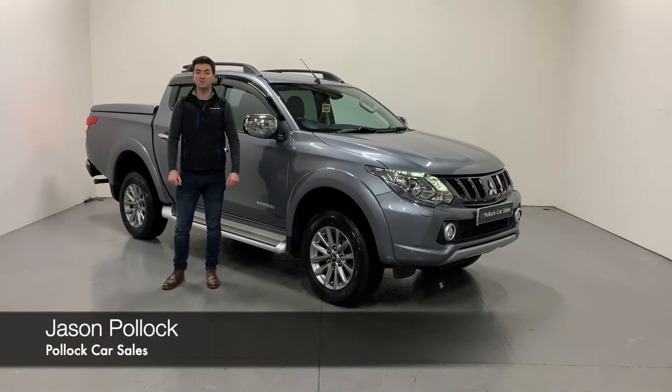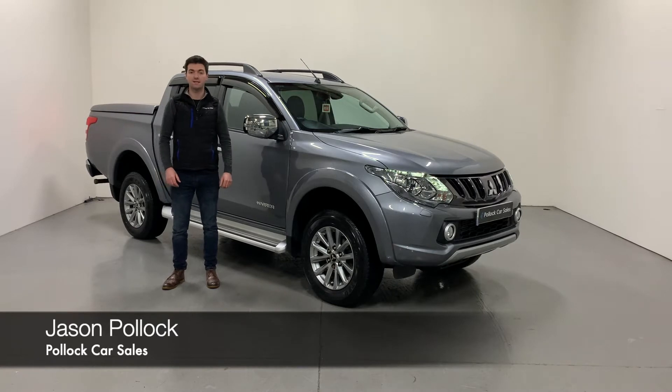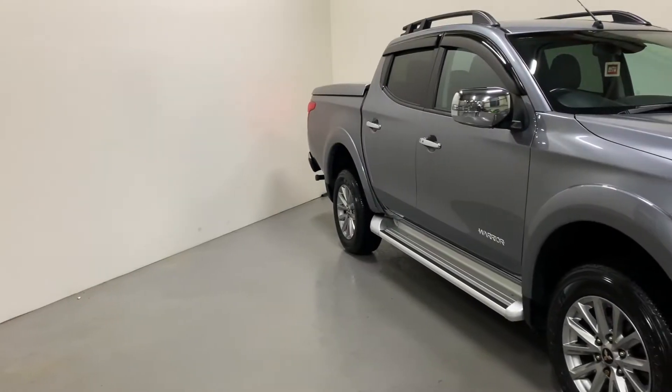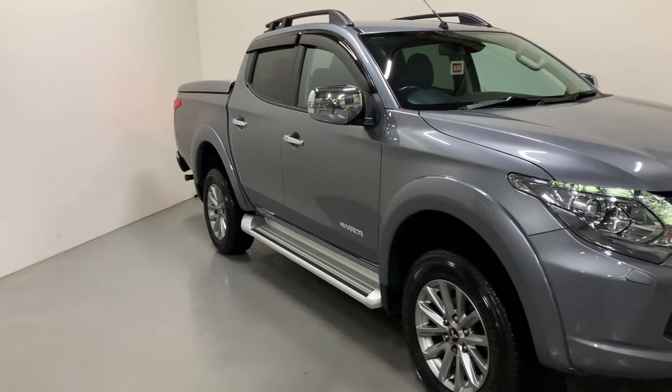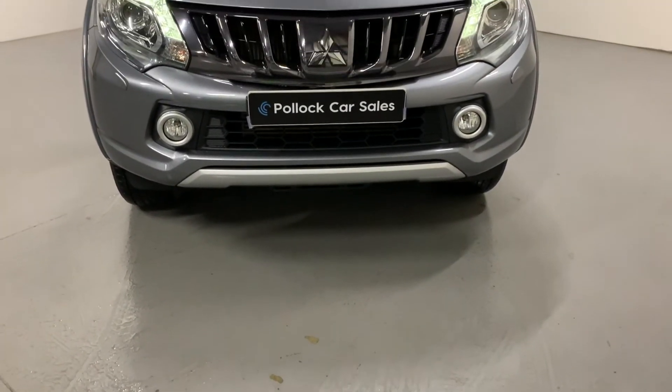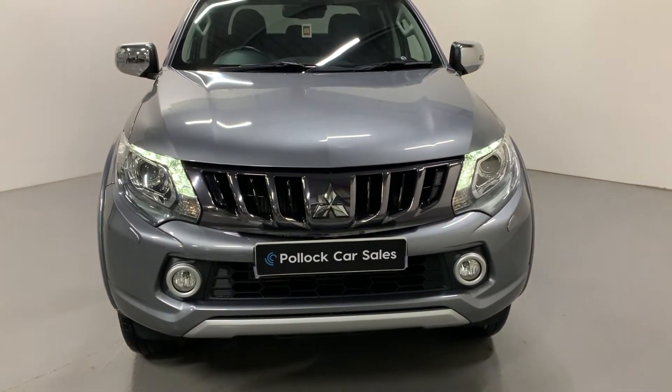Hi folks, it's Jason here at Pollock Car Scene, and today I'm telling you a bit about our 2018 Mitsubishi L200. This is the Warrior model with the 2.4 178 brake horsepower engine, the five-speed automatic gearbox, and Mitsubishi's Super Select four-wheel drive system. You'll see it's finished in the brilliant metallic Atlantic Gray, which is a fantastic color in these L200s.